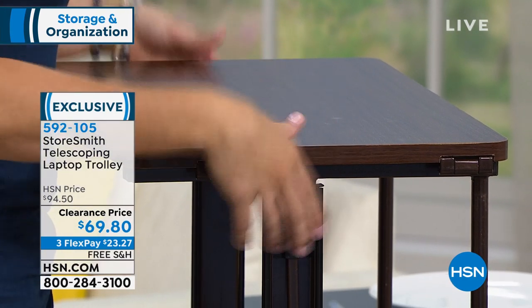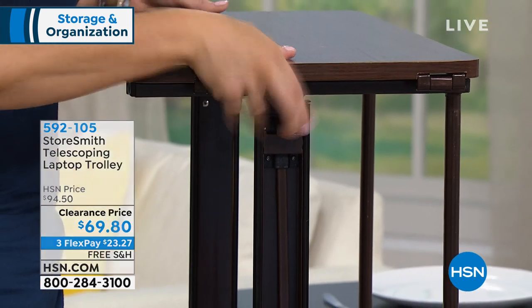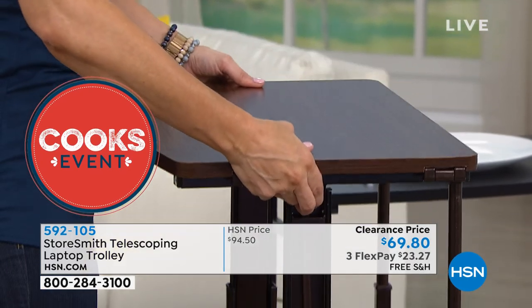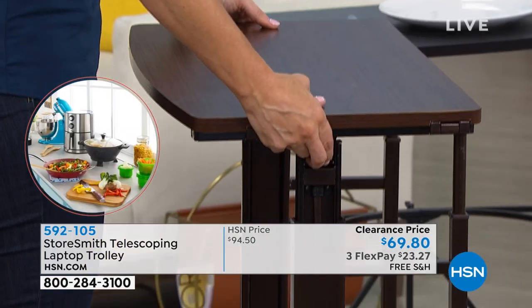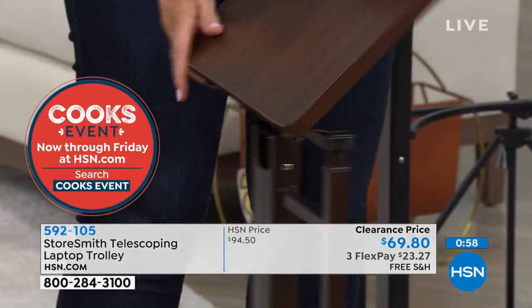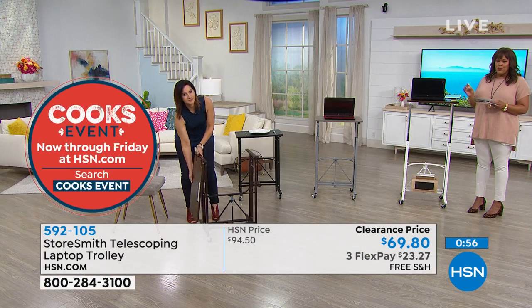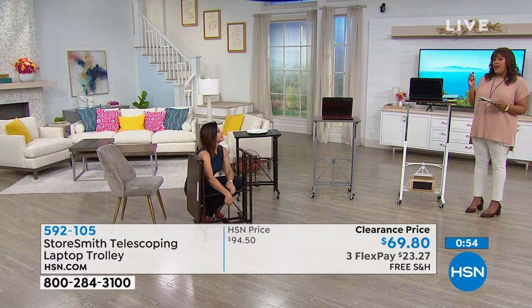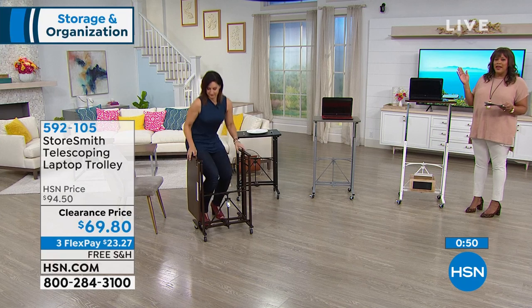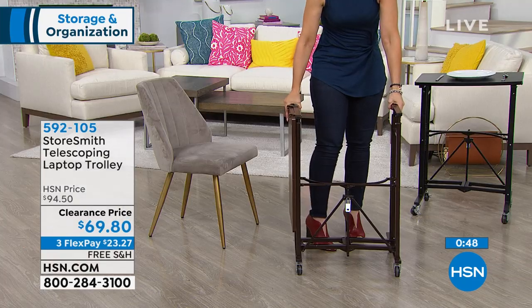49 inches — awesome whether you're five feet or six feet. Item number 59210-5. This is $69.80 today, normally we sell it for $94 — that's $25 off — and you get it home for just $23.